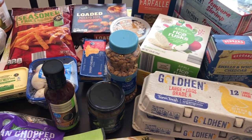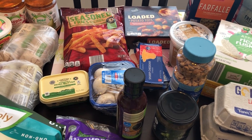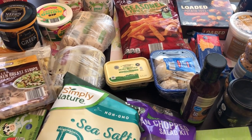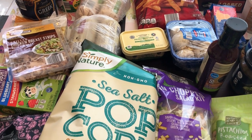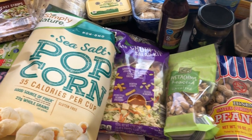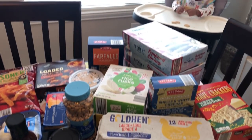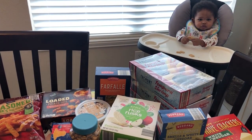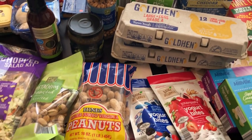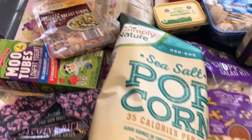Hey guys, welcome back to our channel. My name is Andrea with Foodimentary Adventures in Food and I am here today with a haul from Aldi. This is my first time at Aldi all year — my last time going was in December of 2020. I spent $102 and some change. My one-year-old is having a little snack of graham crackers so you may hear him, and I also plan to share a meal plan at the end of this video.